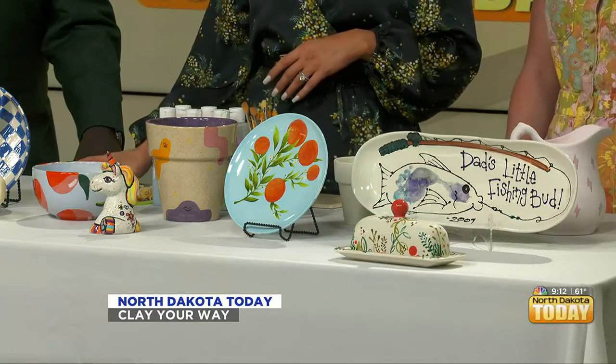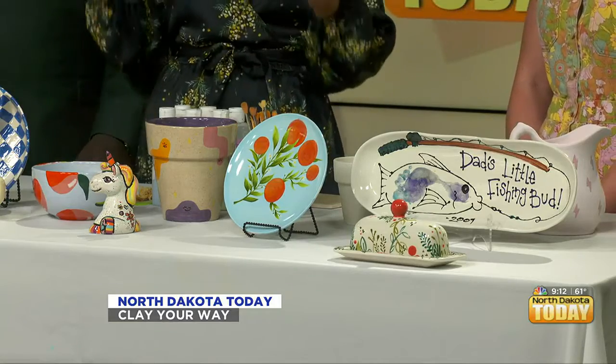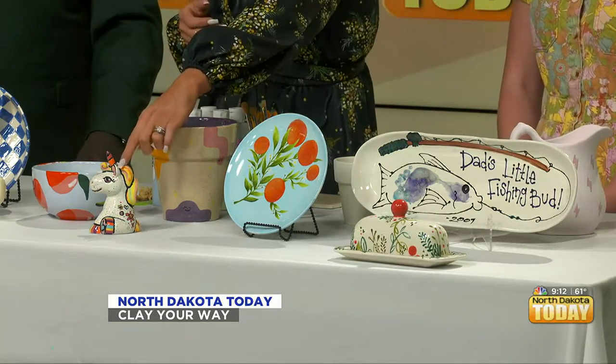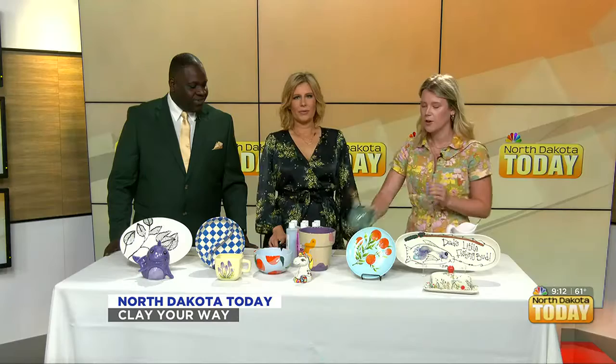You don't have to be an amazing artist to do this stuff — a lot of it's just for fun. Some pieces are easy in terms of putting your own design on, or things like this where it's a pre-created shape and you follow the lines. Pottery glaze always turns out great — it's one coat, and it just turns out beautifully.